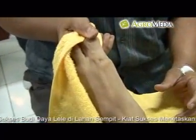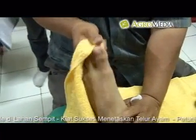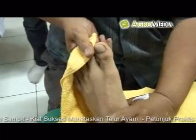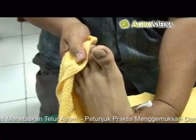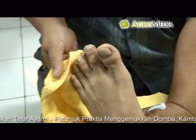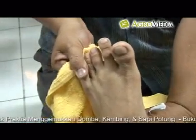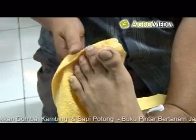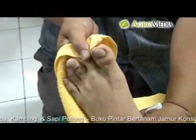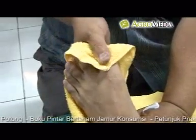Teknik pemijatan dengan cara menarik: biasanya dilakukan untuk menarik jari-jari kaki atau jari-jari tangan pasien, menggunakan ibu jari dan telunjuk. Cara menariknya tidak diperkenankan kencang-kencang dan tidak boleh secara mendadak. Sebelumnya, urut terlebih dahulu jari-jari tangan atau jari-jari kaki yang akan ditarik, juga menggunakan ibu jari dan telunjuk.